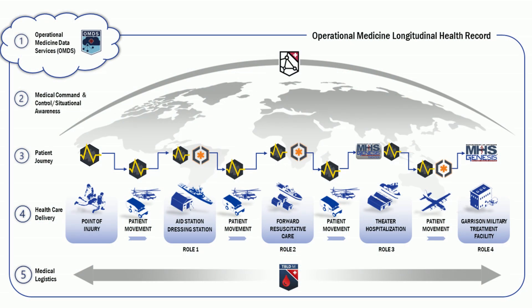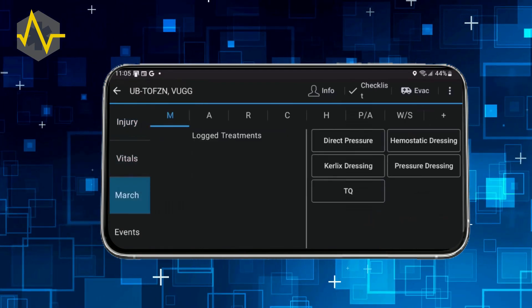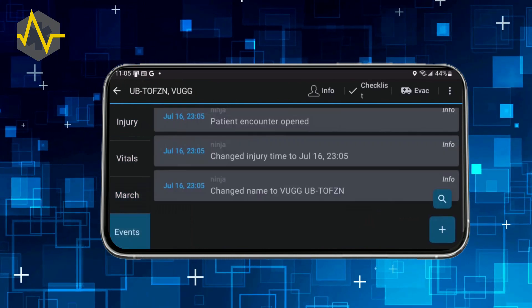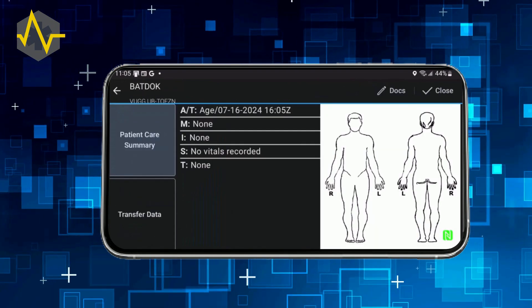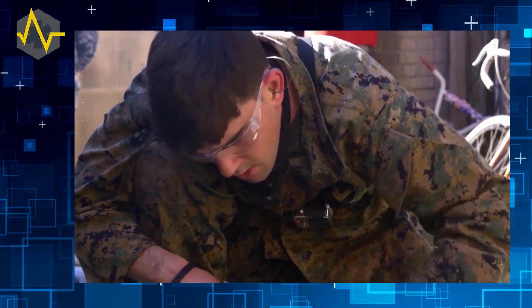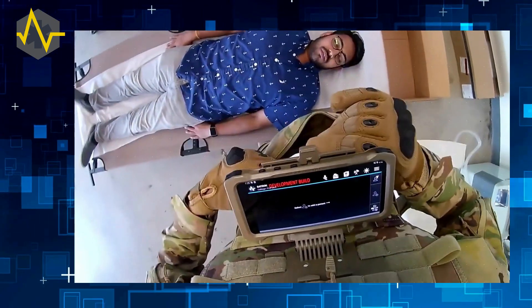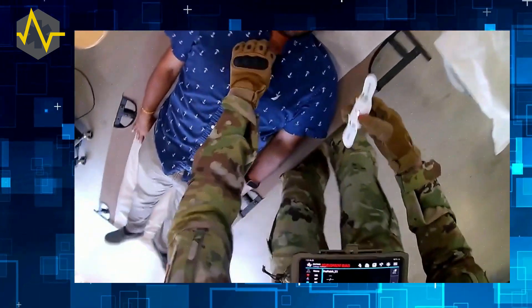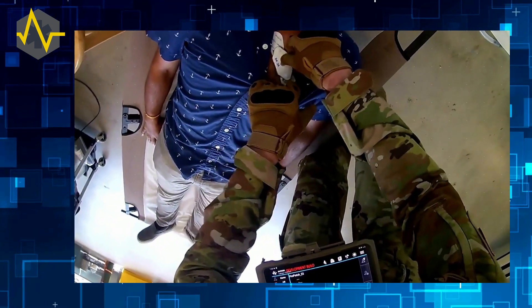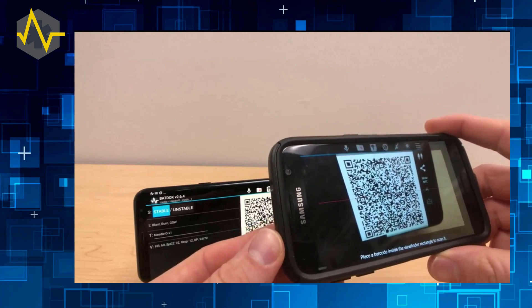At the point of injury, medics and providers use the Battlefield Assisted Trauma Documentation Observation Kit Joint, BatDocJ, an Android mobile platform that enables first responders to document life-saving interventions during tactical combat casualty care. BatDocJ provides routine, en route, and trauma care documentation, and is integrated with multiple wearable sensors that can reduce some of the cognitive burden of documentation. The digitized information can be collected and easily passed with a variety of methodologies, including tactical radio, near-field communication, and QR codes.